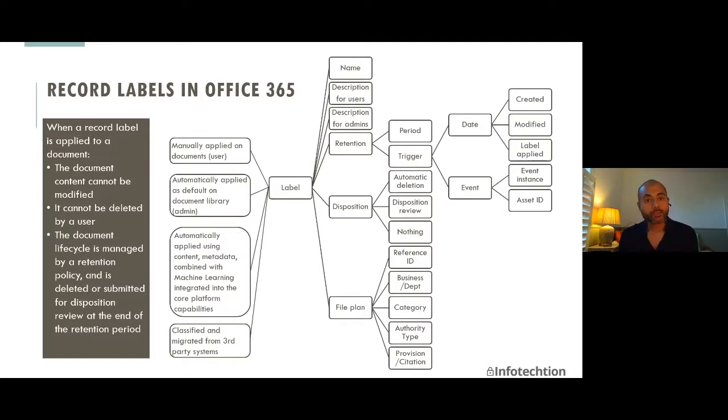Once your structure is ready and your site collections or team sites are provisioned, what does it mean to deploy a record management solution? Once your structure is organized and policies are applied, you are ready to use and manage information and records. You need to understand what the record label provides. When a record label is applied to a document, the document cannot be modified, it cannot be deleted by a user, and the document lifecycle is managed by a retention policy configured with the record label — either automated disposition or disposition reviews.